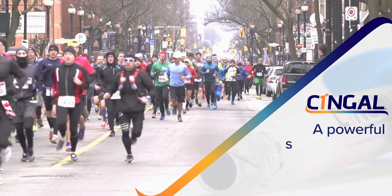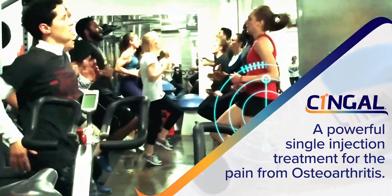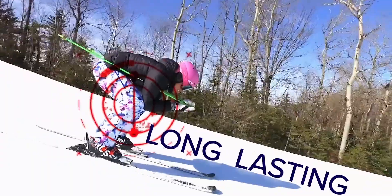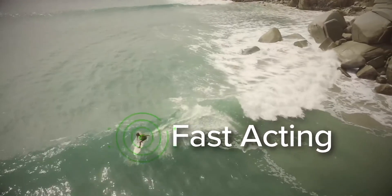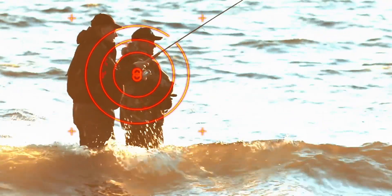Introducing Syngal, a powerful single injection treatment for the management of osteoarthritis pain. Syngal is a combination visco-supplement that combines the long-lasting benefits of a cross-linked hyaluronic acid with a well-established and fast-acting steroid.